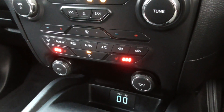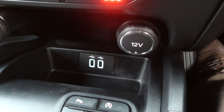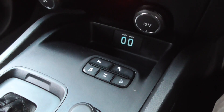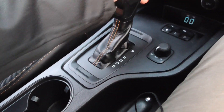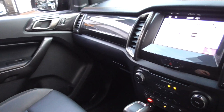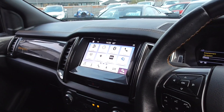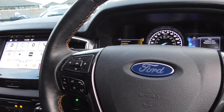Two heated seats for driver and passenger, 12-volt power outlets, USBs, and all your selectable different driving modes. Inside is a lovely place to be — it's not been smoked in, doesn't smell of any pets or anything. It seems to be a very nice example.